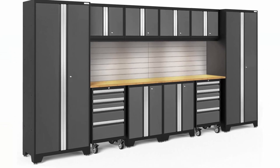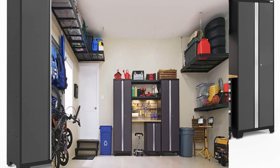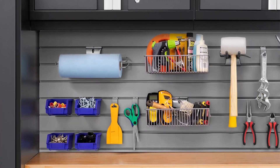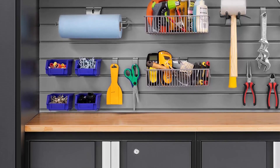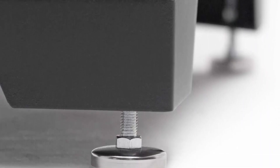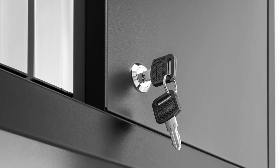High-strength steel slat wall backsplash adds style and utility to your cabinet set. Total weight capacities: multi-use lockers 800 lbs, wall cabinets 100 lbs, rolling tool cabinets 600 lbs, and base cabinets 600 lbs. Height-adjustable steel shelves, built with 24-gauge steel frames and doors with a powder coat finish. Doors are fully lockable with full-length aluminum handles.